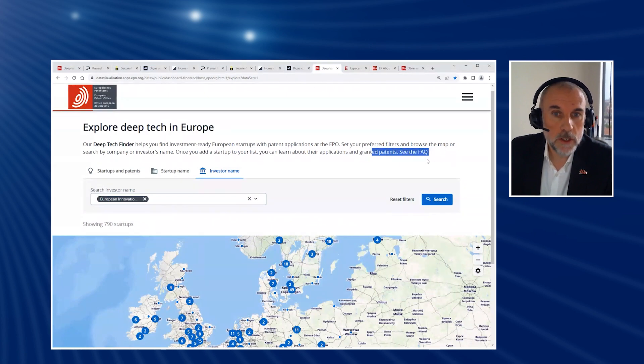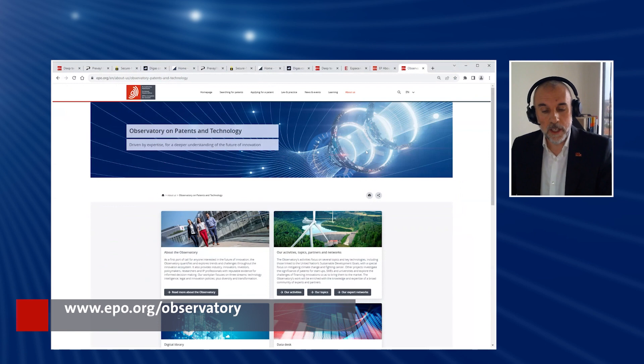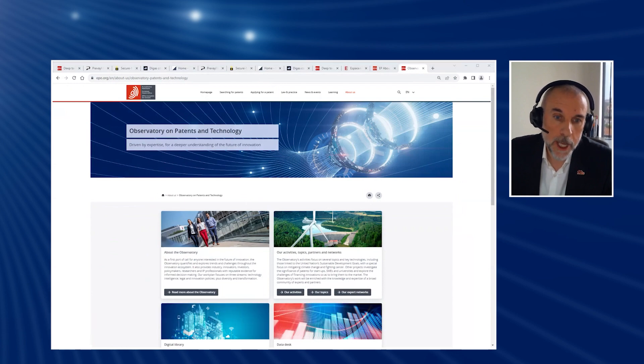If you've got any questions, maybe they're answered by our FAQ — that's also in here. Just come and have a look and play around. Where will you find it? It's here inside the new web pages of the Observatory on Patents and Technology. Go and take a look for yourselves, and maybe you'll find your next technology partner, your next investor, or maybe even your next unicorn. Thank you very much.